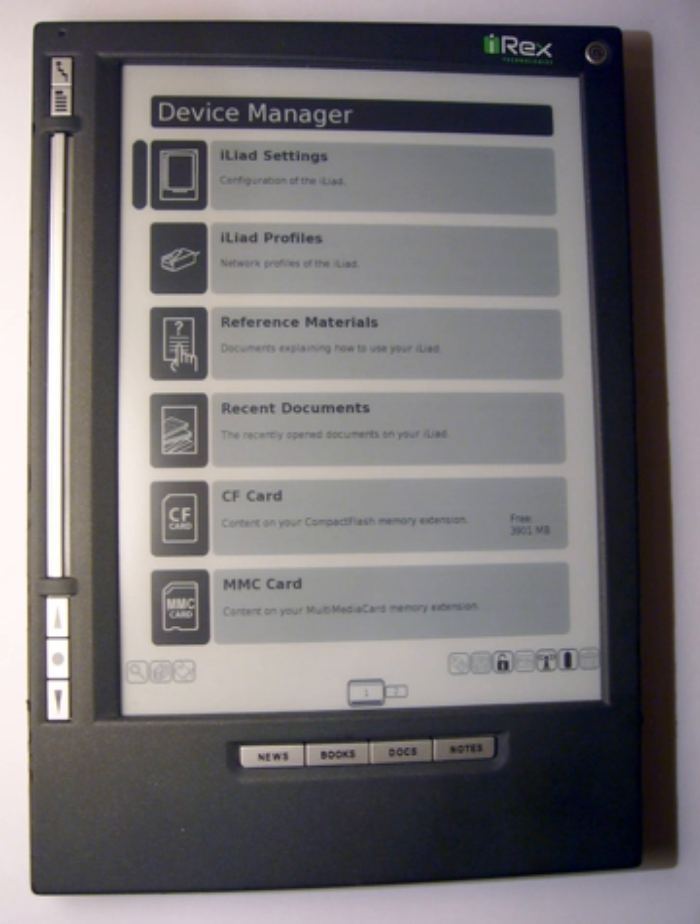The distributor of the Iliad is Irix Technologies, a Philips spin-off company. It was initially advertised in December 2005 to be launched in April 2006, but was delayed until July, when it started to be sold as a beta product. It was released to the general public near the end of July, and has since undergone considerable software revisions. Its list price in Europe is €649 and in the US $699; however, it is no longer available in North America due to FCC regulation non-compliance.